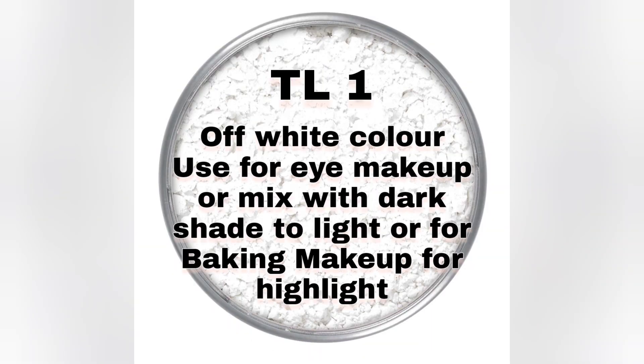First, TEL 1 — it comes in an off-white color, used for eye makeup, or mix with a dark shade to lighten it, or for baking makeup and highlight.